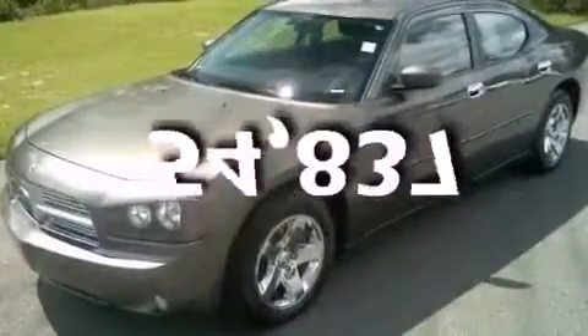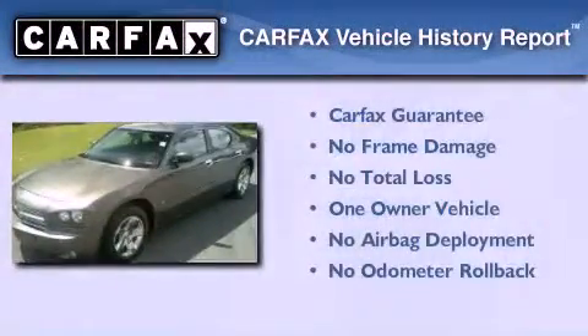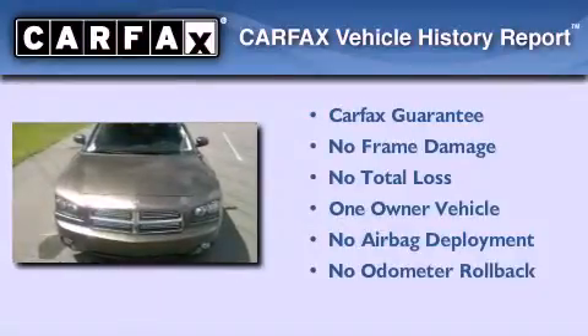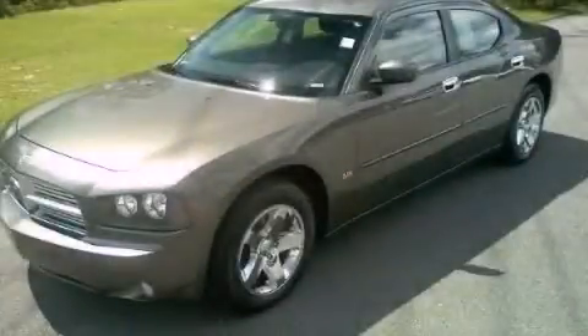This vehicle has less than 55,000 miles. This Dodge has had only one owner and it qualifies for the Carfax buyback guarantee. Stop by today and test drive this automobile for yourself.